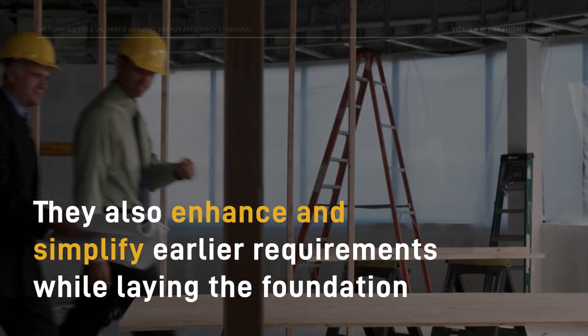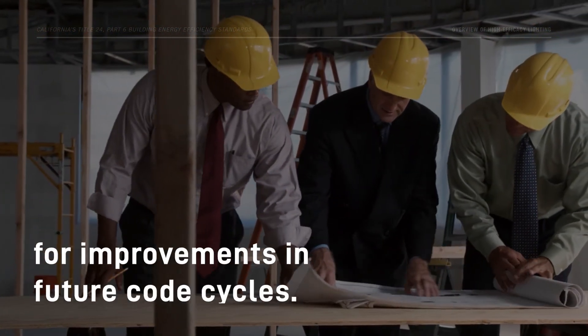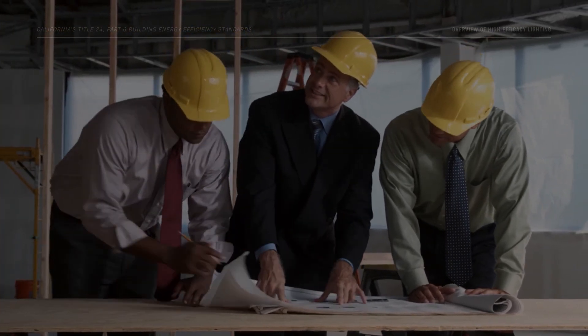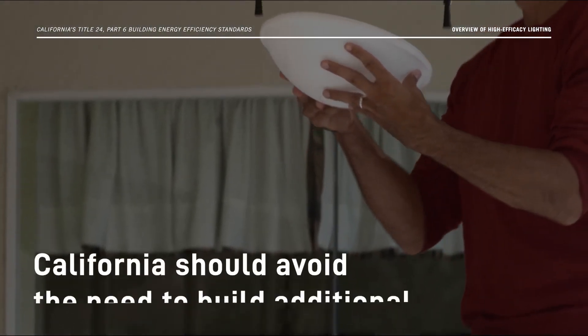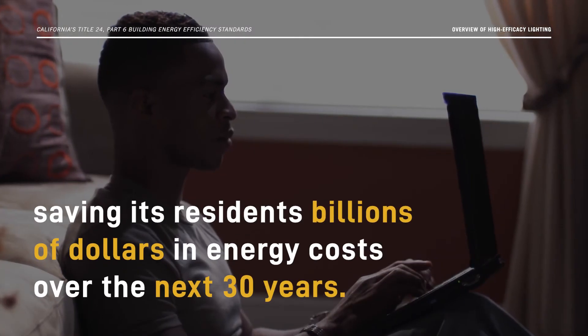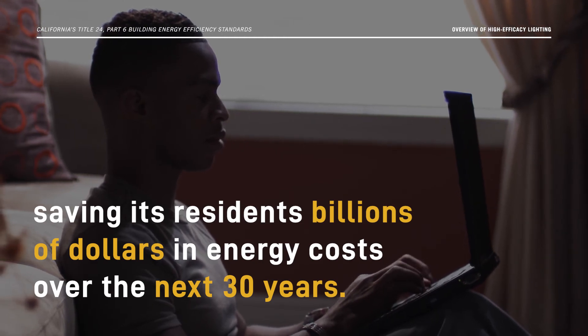The standards also enhance and simplify earlier requirements, while laying the foundation for improvements in future code cycles. By following the residential high-efficacy lighting and other energy code requirements, California should avoid the need to build additional generation facilities, while saving its residents billions of dollars in energy costs over the next 30 years.